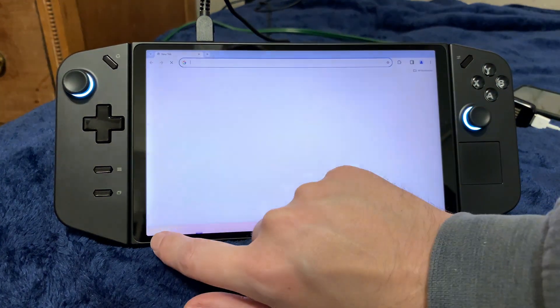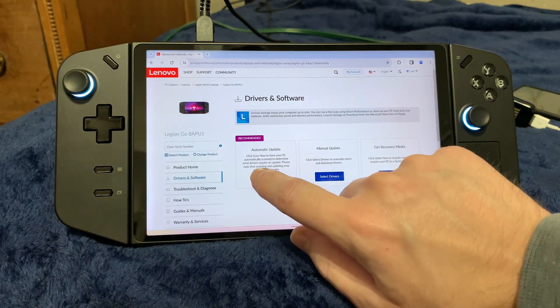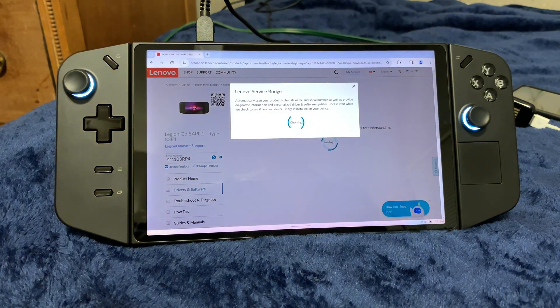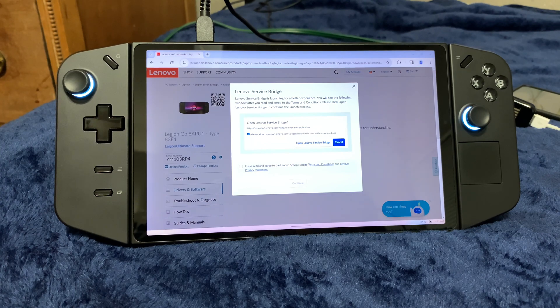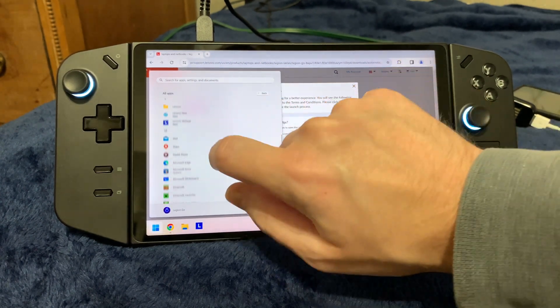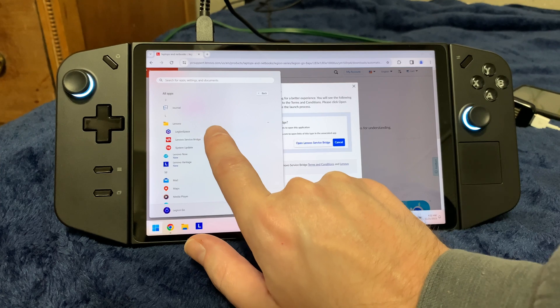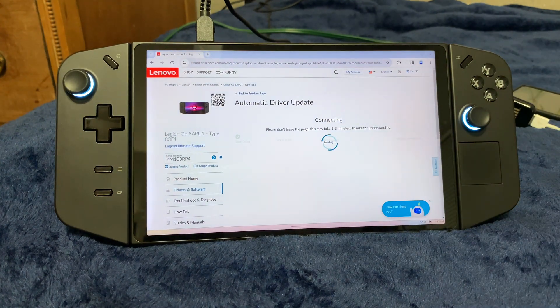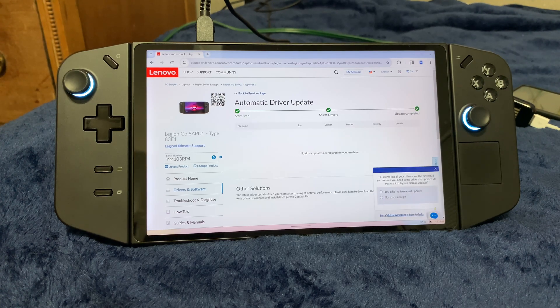So let's go to their website. I'll do a scan and it says I don't have a service bridge installed. That's incorrect, because I can see it's already installed. Why it says it's not installed is beyond me. Apparently I have to manually launch that so the website can actually scan. And as you can see, even the website says there's no BIOS update.